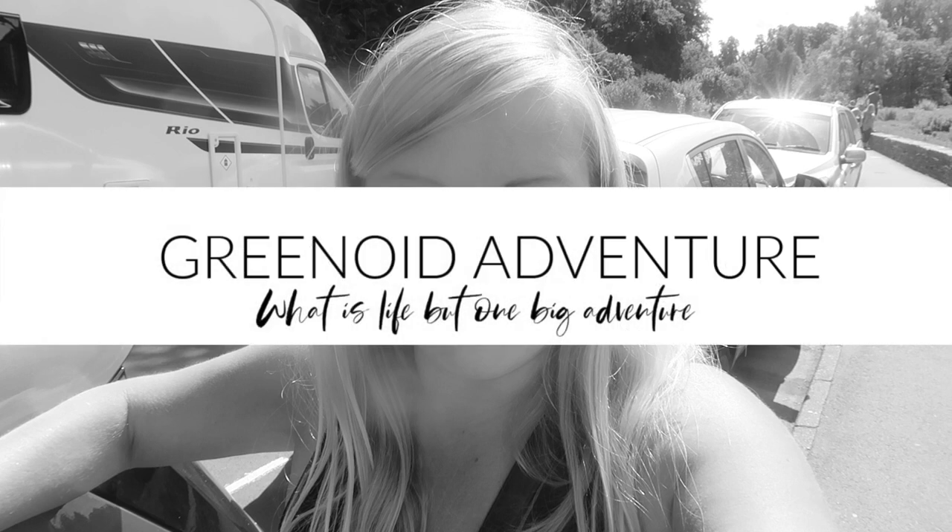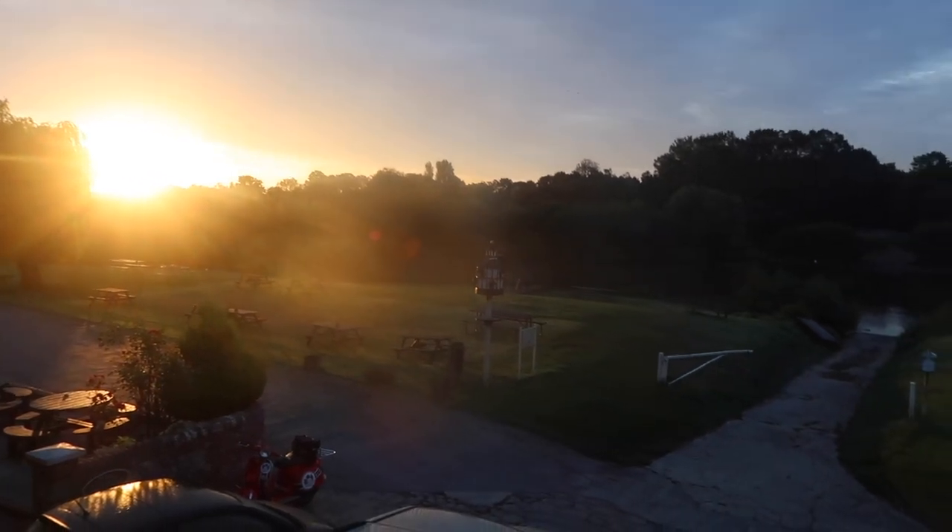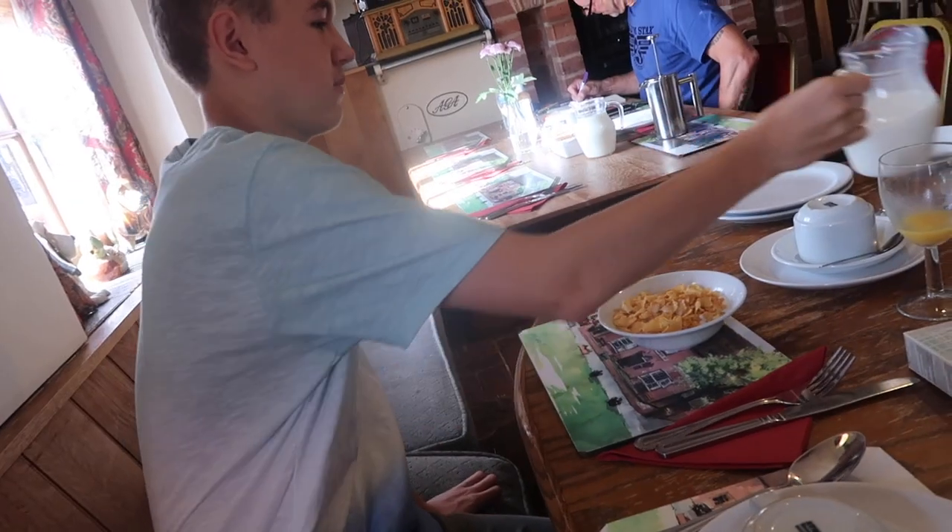Good morning and welcome to day 8 of our daily vlog. We have moved on from our location yesterday. We are no longer in... where were we? I can't even remember where we were to be honest. We have moved on from there.